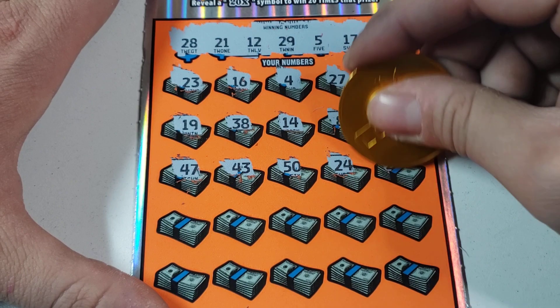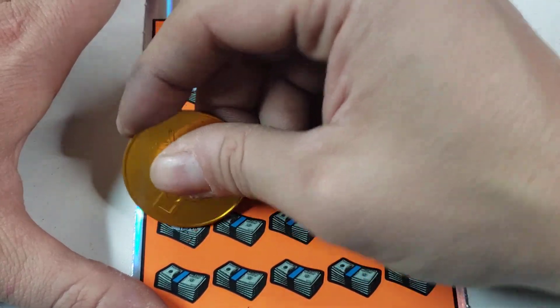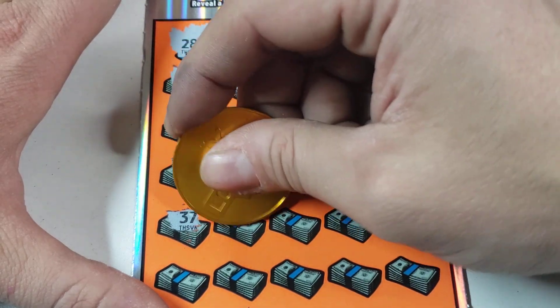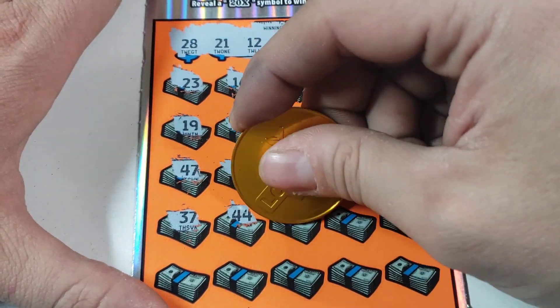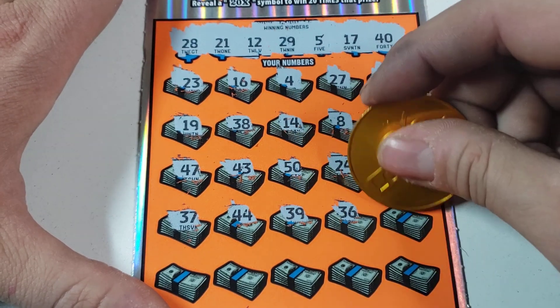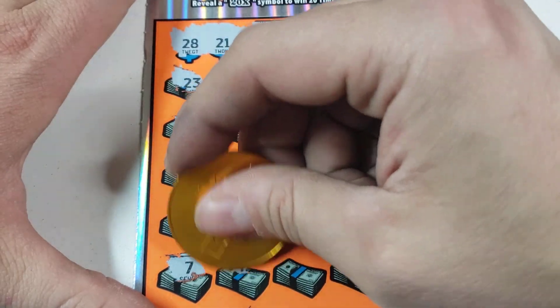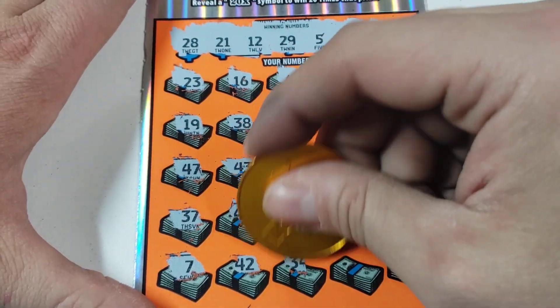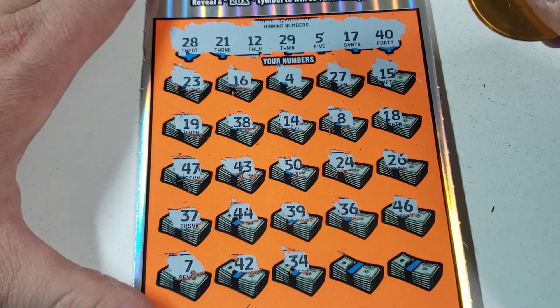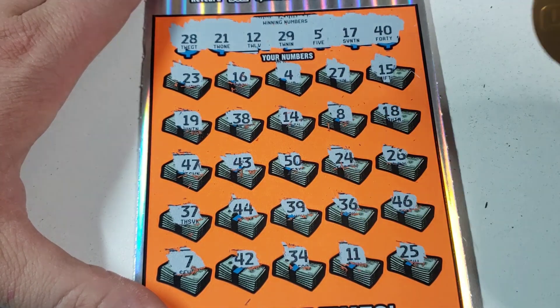Hopefully we can find some good wins. 8, 18, 40, 43. Come on, money bag again — let's go baby! 26, 44, 39, we got 29, 36, 46 — last row, 42. 34, make sure y'all can see — and last spot, 25.